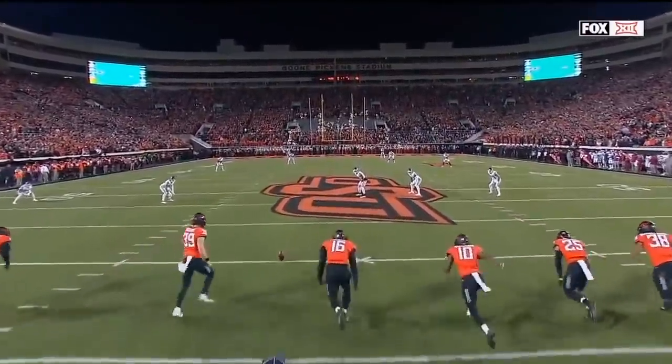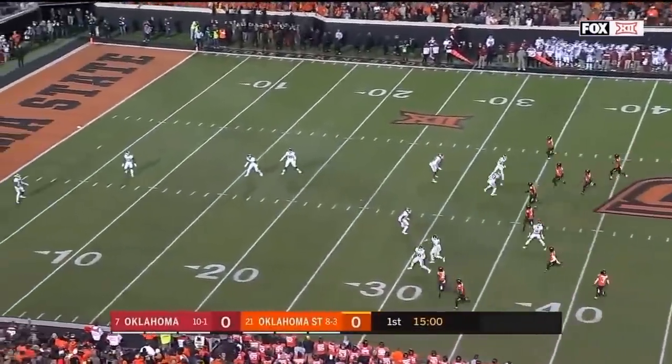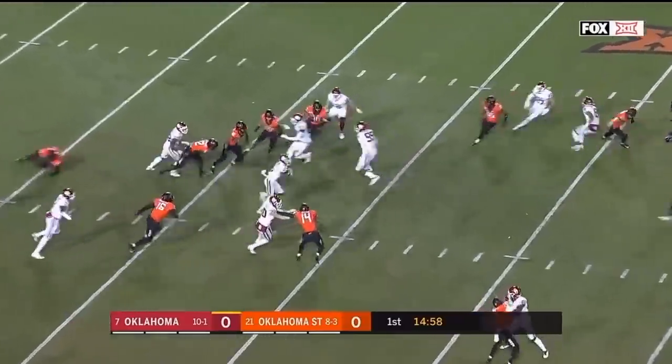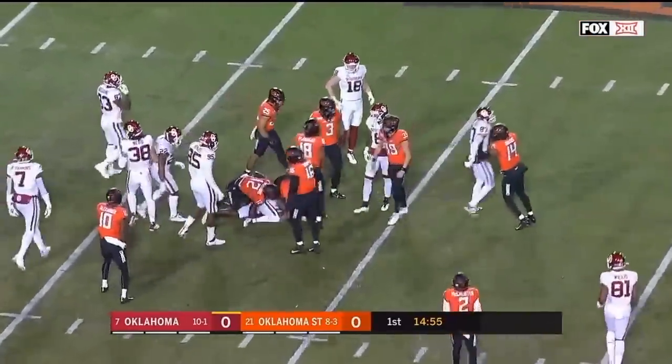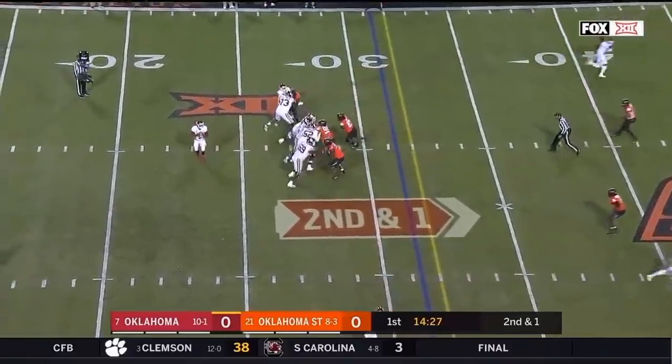All set, and off we go from Stillwater. Trey Brown bringing it back for the Sooners, steps out of a tackle and gets tripped up crossing the 20. This is in the country — 45 points per game for the Sooners.